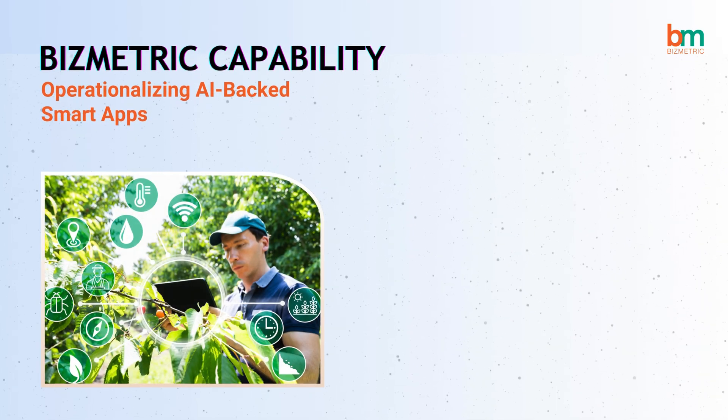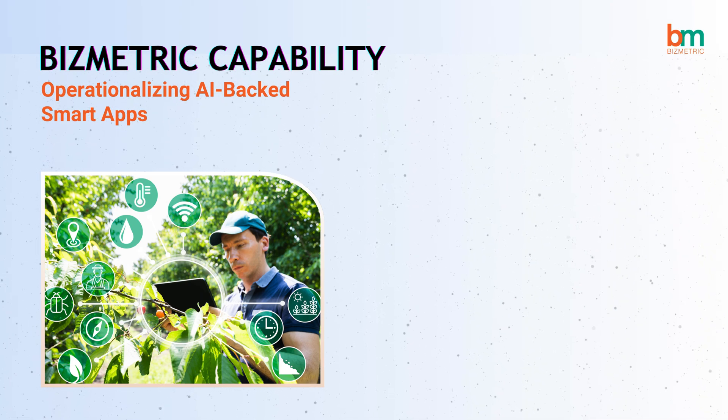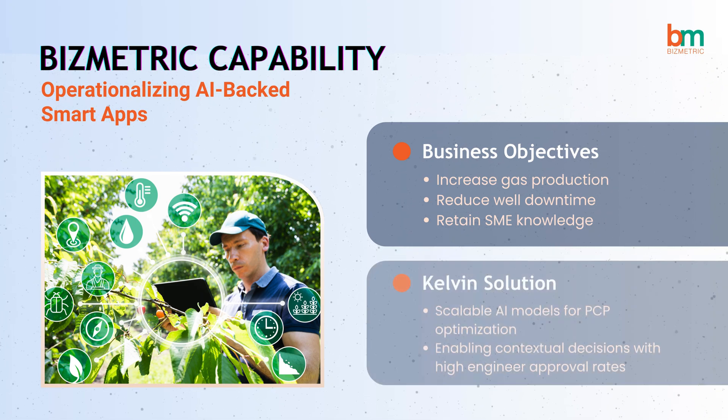Our preventive maintenance strategies have also played a crucial role in minimizing unplanned downtime. With AI-backed smart apps, we aim to increase gas production, reduce well downtime, and retain SME knowledge using scalable AI models and high engineer approval rates.